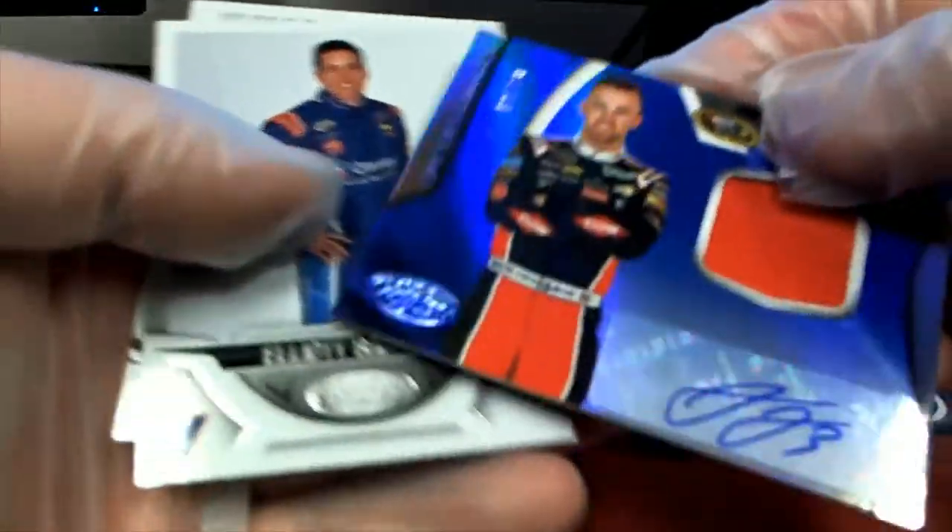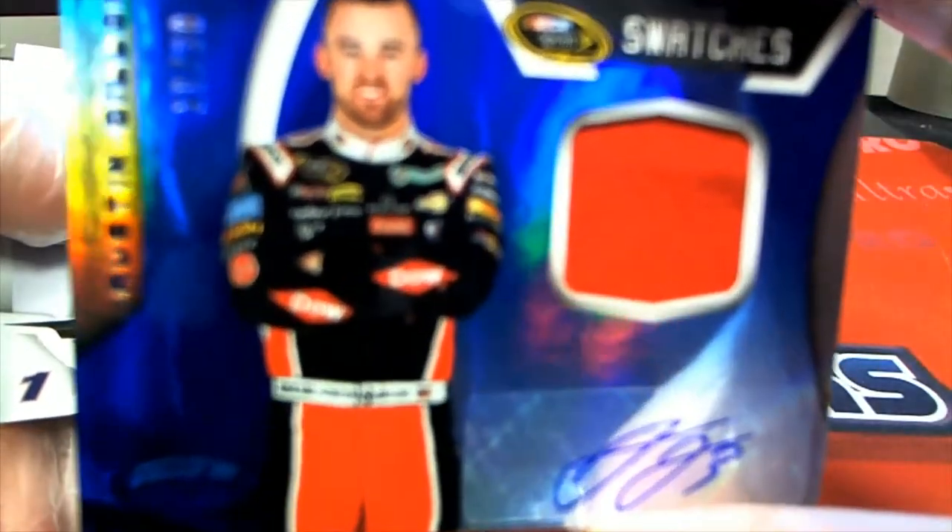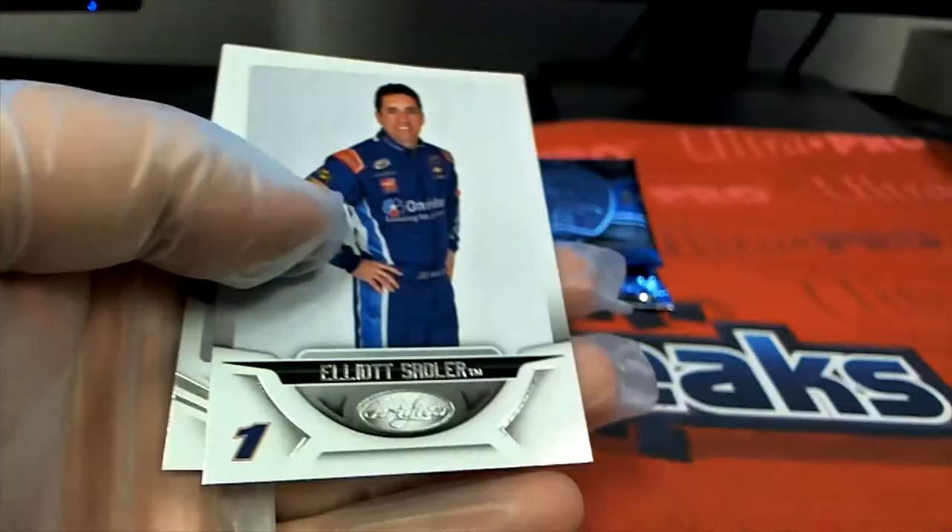Austin Dillon — yes, sir, 19 of 30. Swatches card. Austin Dillon, Austin Dillon.